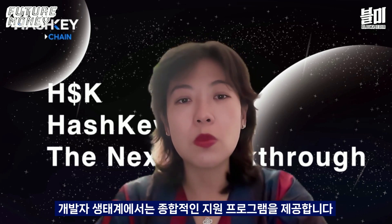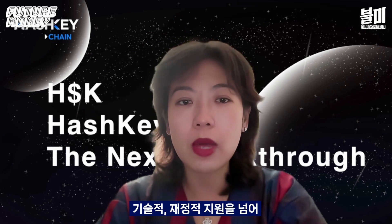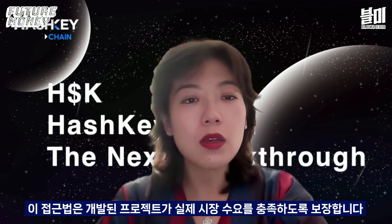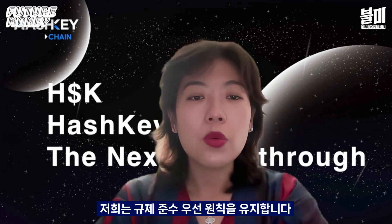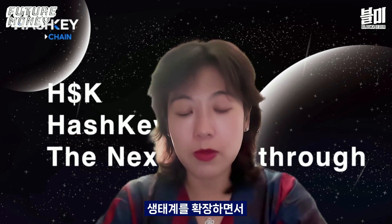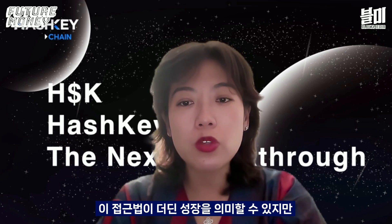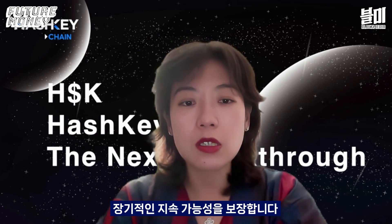For the developer ecosystem, we offer a comprehensive support program beyond technical and financial support — we help developers connect with real business scenarios and institutional users, ensuring that developed projects can find genuine market demand. Most importantly, we maintain our compliance-first principle. As we expand the ecosystem, we ensure all partnerships and applications meet relevant regulatory requirements, and we offer compliance as a service. While this approach might mean slower growth, it will definitely ensure long-term sustainability for all.